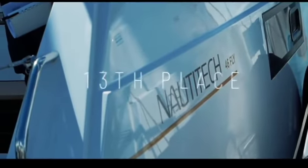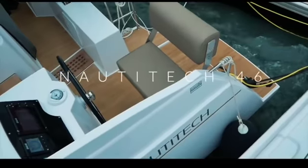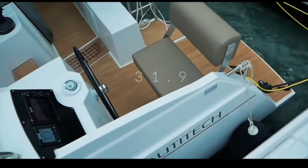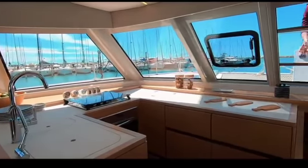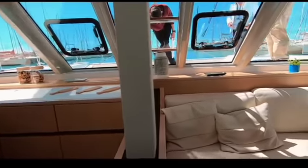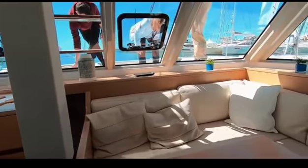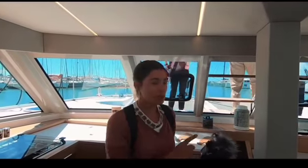The Naughty Tech 46 by Bavaria Yachts takes 13th place. You, like us, did not like the aft helm positions — please listen and learn, manufacturers. 31.9 out of 50. But the interior is light and beautiful, the boat is fast, and we were really taken with the quality of the joinery and the way the boat is put together. We felt this boat should have scored higher — congratulations Naughty Tech.